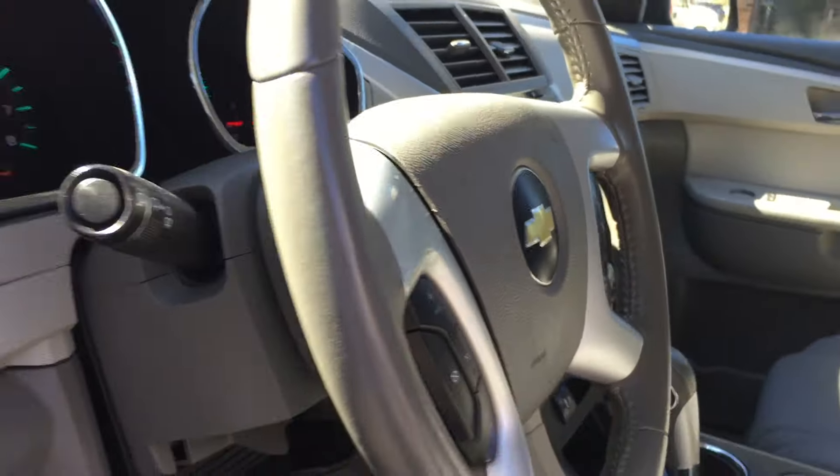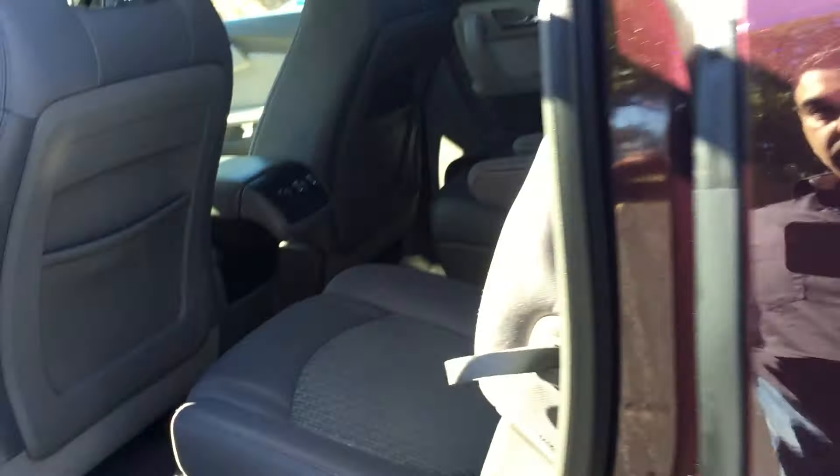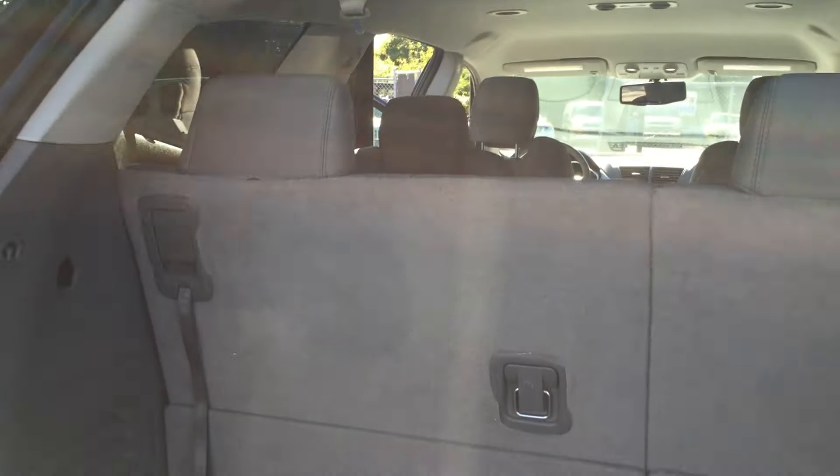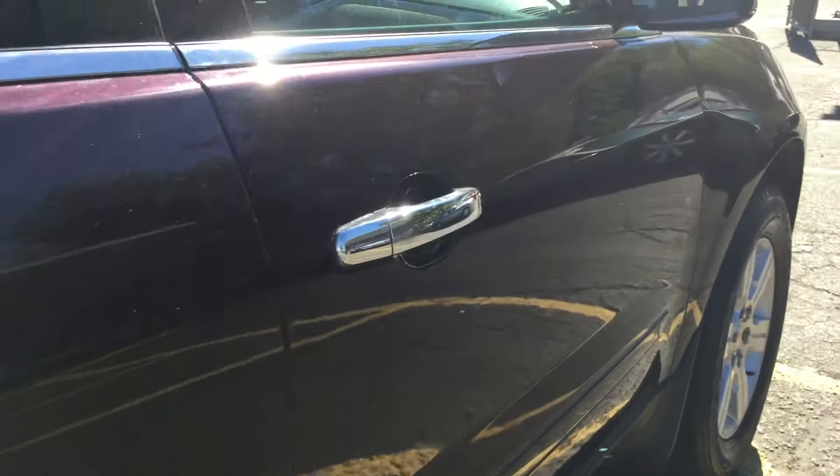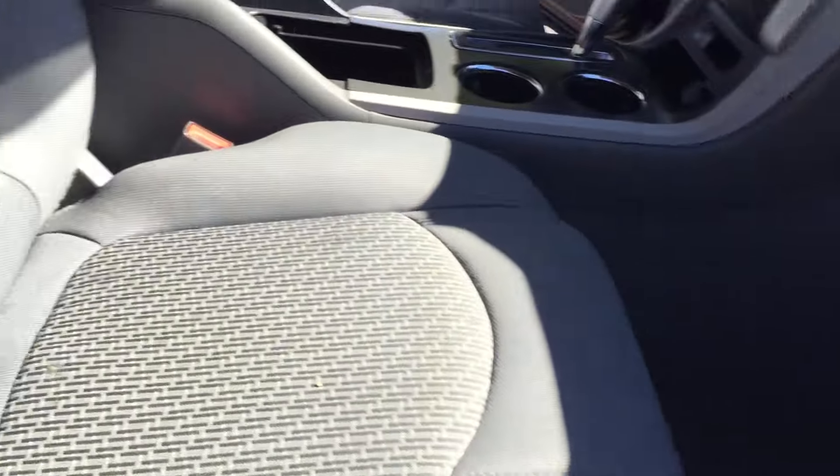Very clean throughout with Goodyear tires. Power driver seat, cloth interior in really nice shape, fully loaded with steering audio controls. What's nice is the second row has quad seating so you can separate the kids. You've got rear heat and air controls, easy access down the middle to get to the third row seat, and all these seats fold down flat giving you a generous flat surface.